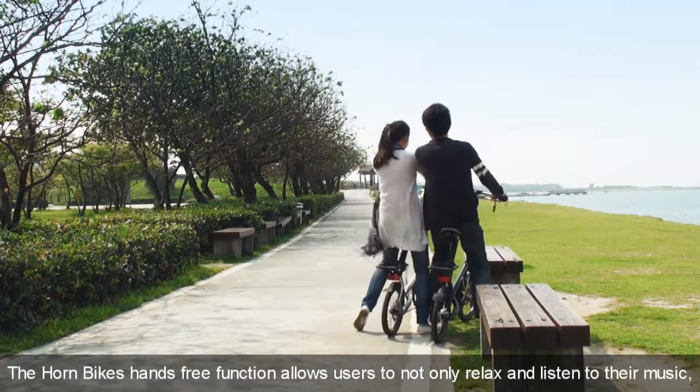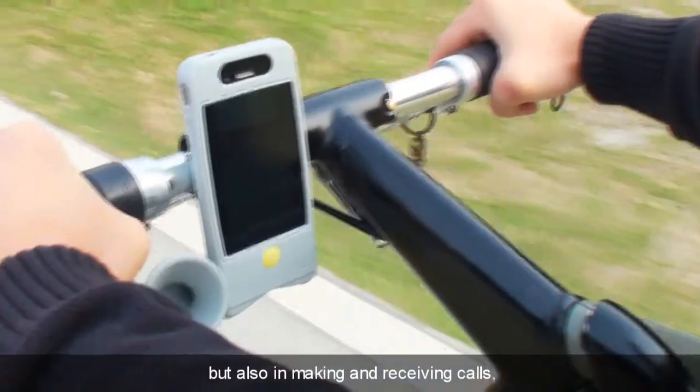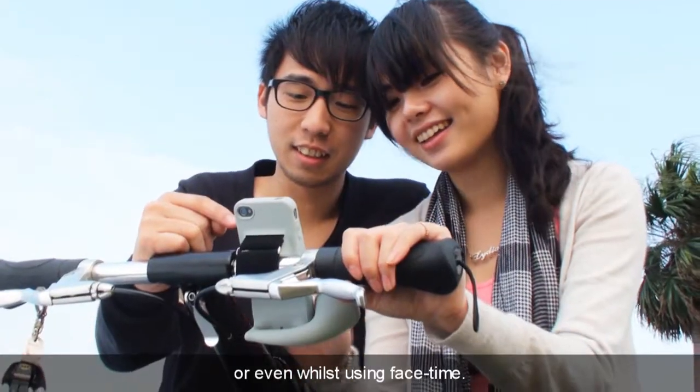The Hornbike's hands-free function allows users to not only relax and listen to their music, but also make and receive calls, or even use FaceTime.